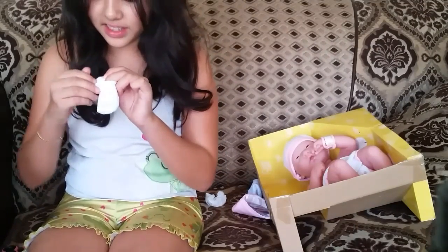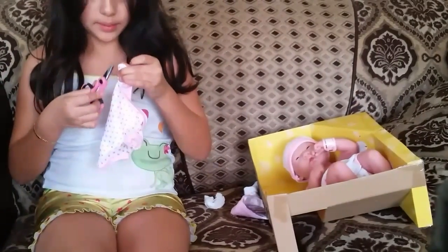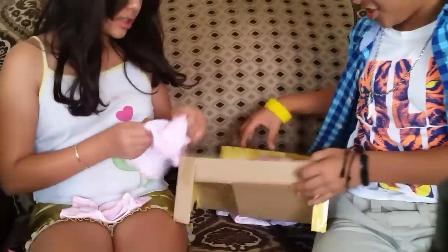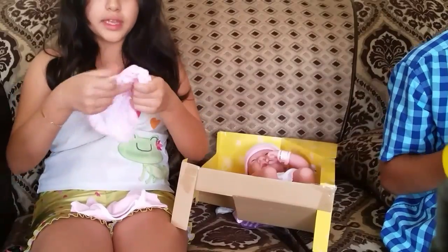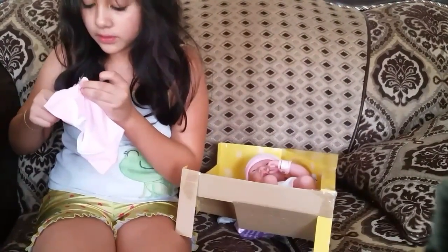It looks creepy. Her onesie is cute though. I'm done removing the plastic. Here are all of her clothing, which are super adorable and I love it. Her leg is still stuck. Here she is, guys. She does kind of move, but not that smoothly, which is okay. Here is her head — I really recommend this doll. I'm behind the camera because I don't want you guys to see me anymore. Here she is with her little hat. It is white with a pink elastic, and the bunny is on top.